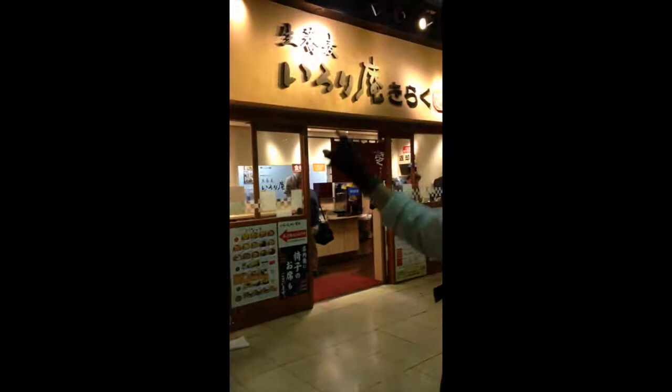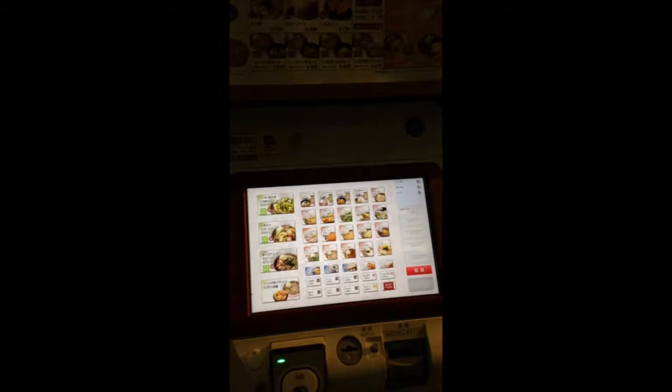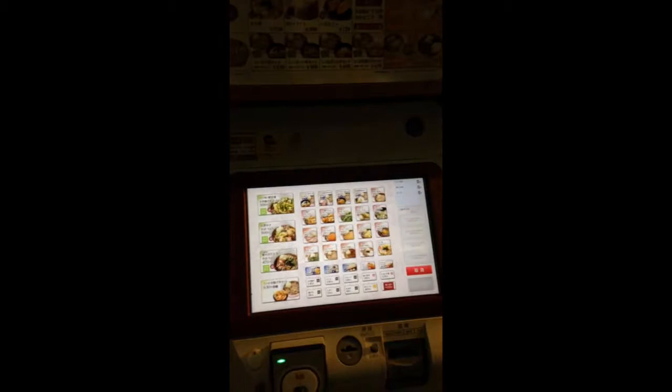We just tried to go into this restaurant here, and the guy kind of yelled at us. He said, 'Ticket! Outside!' By the way, we're in the Tokuginza train station right now. In order to get food from this restaurant, you have to pay this machine and select your food, and then they give you a ticket. Then you walk out into the restaurant and they give you your food.